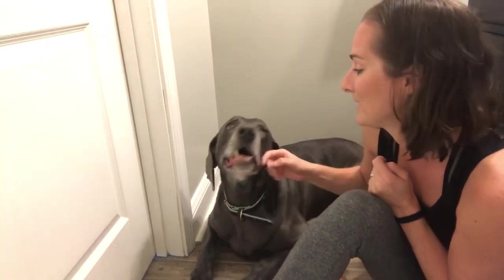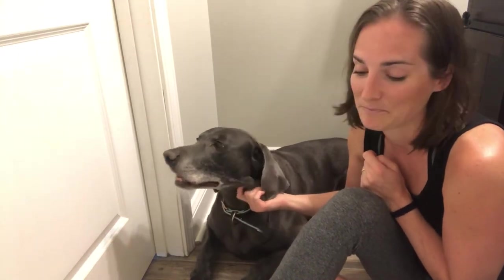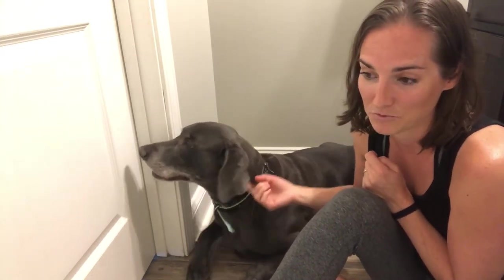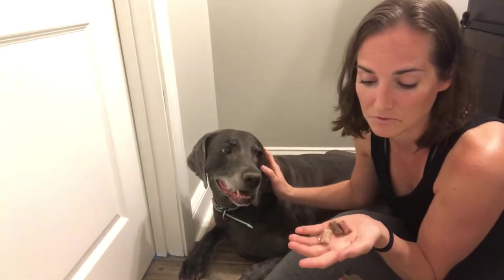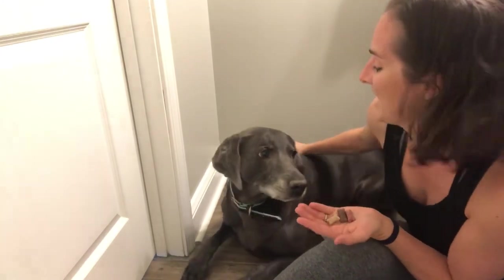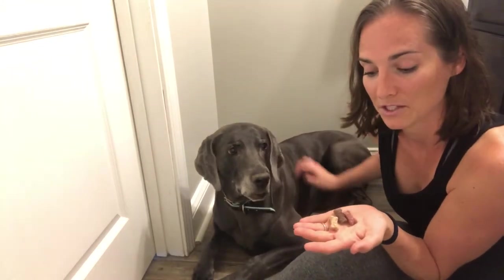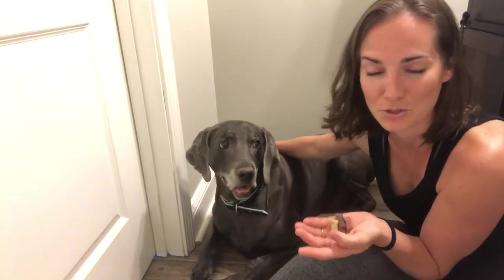I'm going to time how long it takes him from me leaving the room to him snapping up the treats. If he doesn't take them in about a minute, he gets an A+++ and we will challenge him against his sister Shotzi, who's our German short-haired pointer.